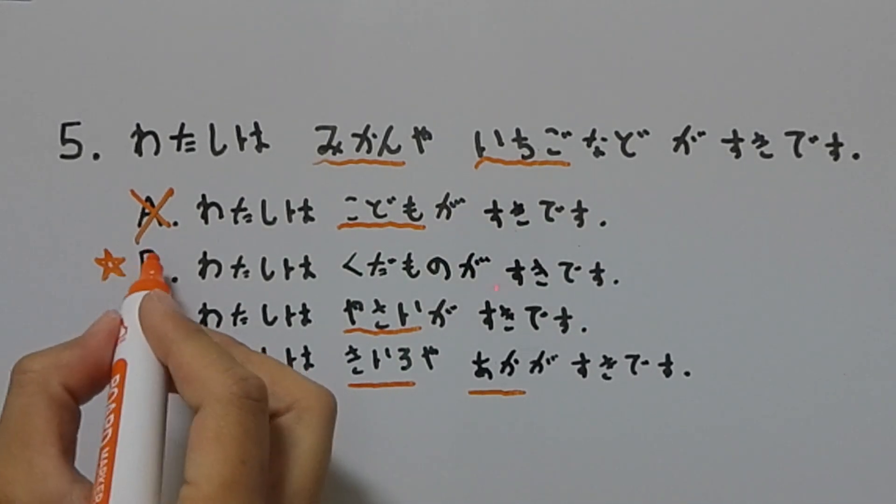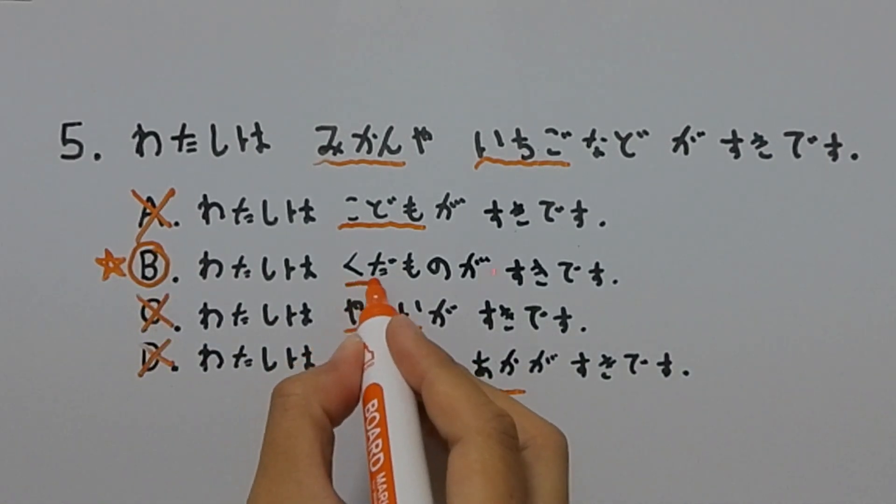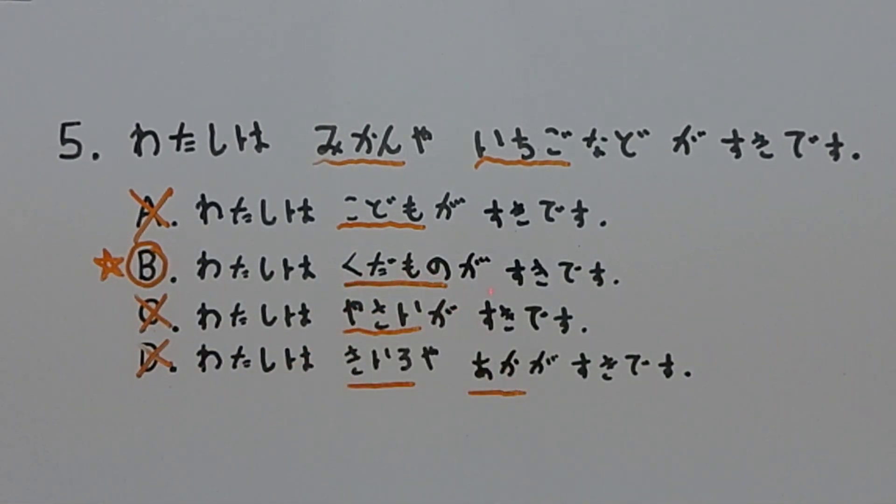Which means that B is our correct answer, and 果物 definitely does mean fruit. And there you have it — that's exactly how I would answer a question like that. Once again, I can't express how important it is to have an expansive vocabulary. If you know many Japanese words, you can answer these questions relatively quickly. Questions like this are relatively easy, and if you studied your flashcards, you're gonna be racing through these. You can answer this question in less than 10 seconds.